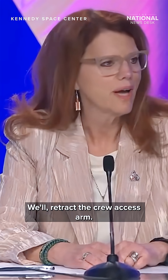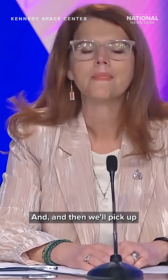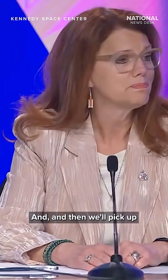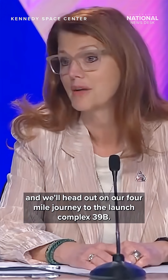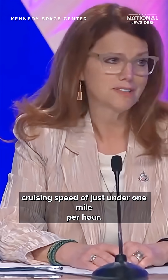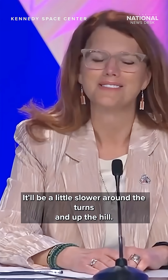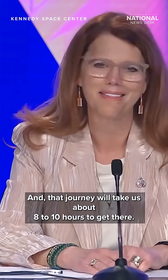We'll retract the crew access arm — that'll take about 45 minutes or so. Then we'll pick up and head out on our four-mile journey to Launch Complex 39B. We'll be at a cruising speed of just under one mile per hour, a little slower around the turns and up the hill, and that journey will take us about 8 to 10 hours to get there.